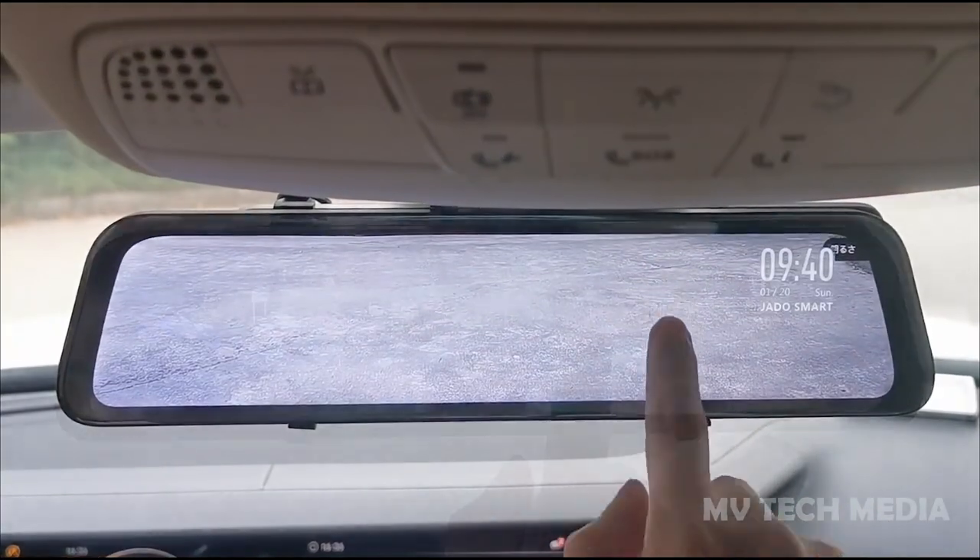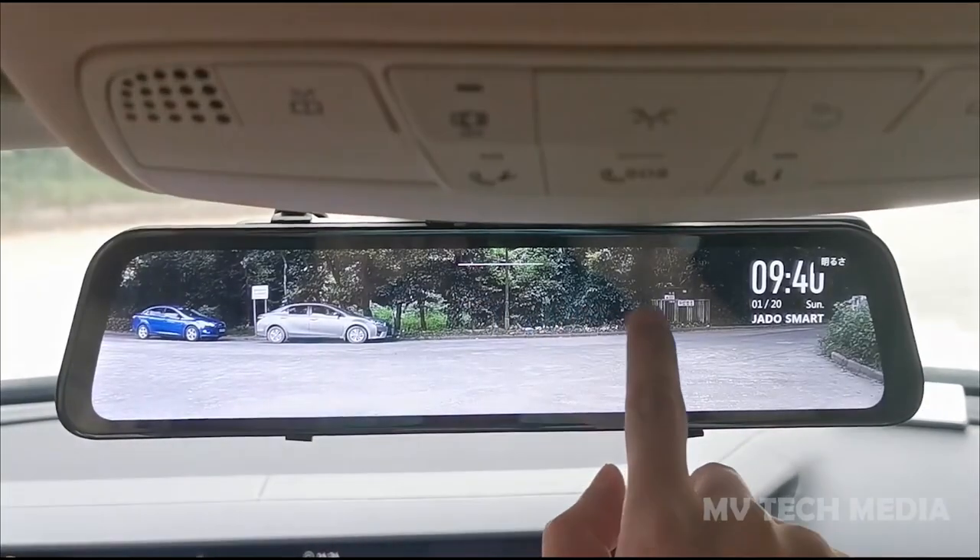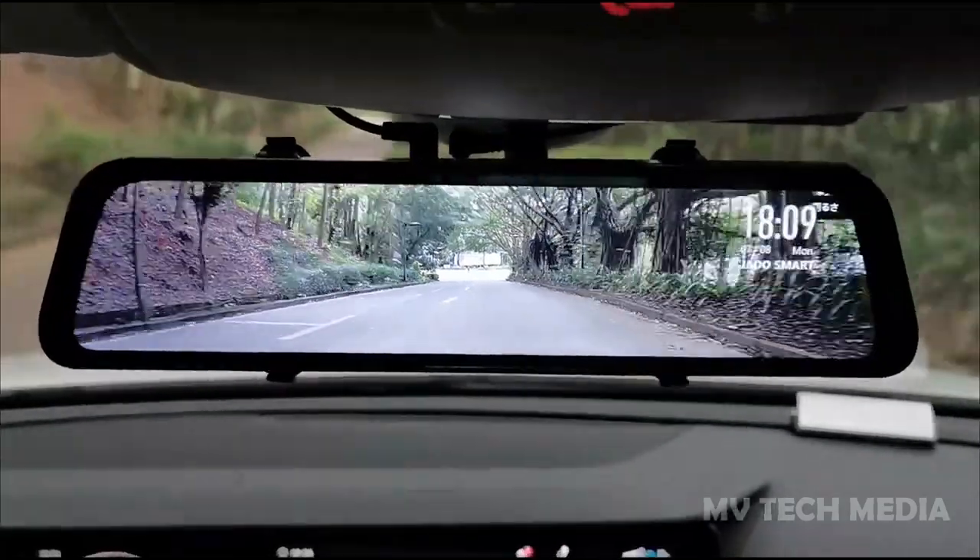as well as a built-in G-sensor to automatically save footage in case of a collision. Whether you're navigating through heavy traffic or taking a scenic drive, the Wolfbox 12-inch Mirror Dash Cam has you covered.